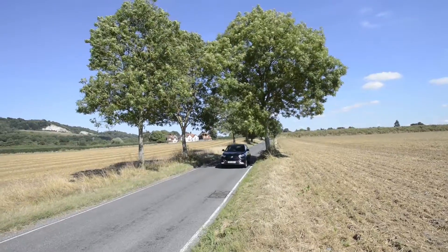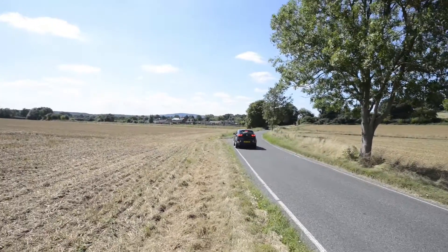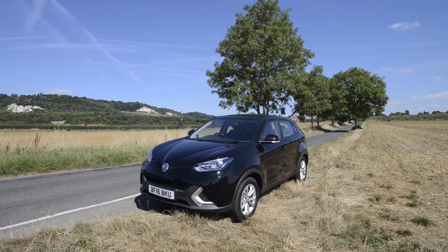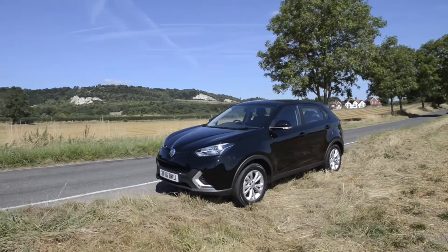Standing starts took 12.2 seconds to 50 mph and 17.5 seconds to 60. Power delivery is flexible, though sixth gear was only viable on the flat.